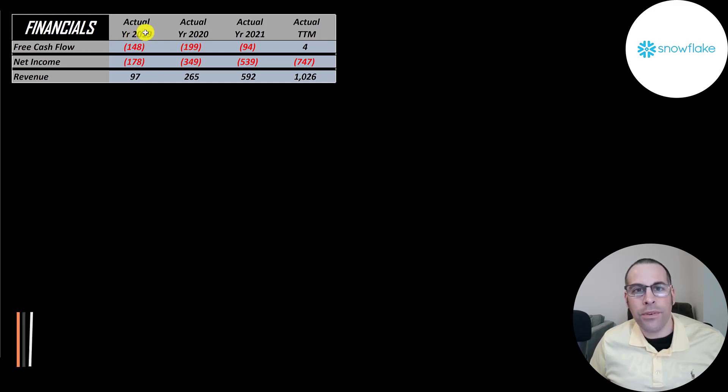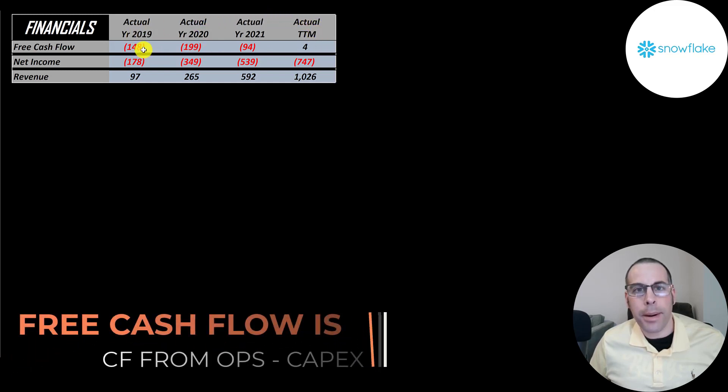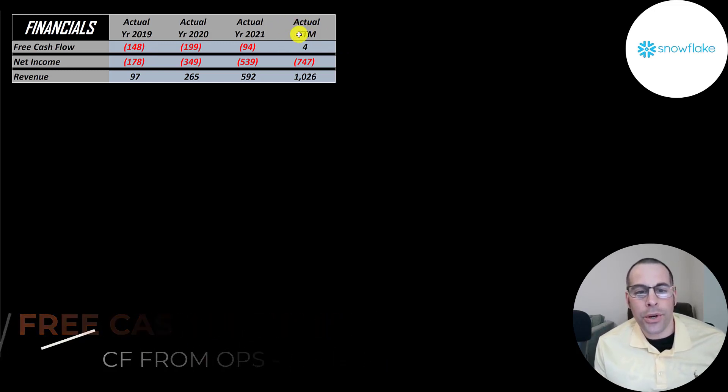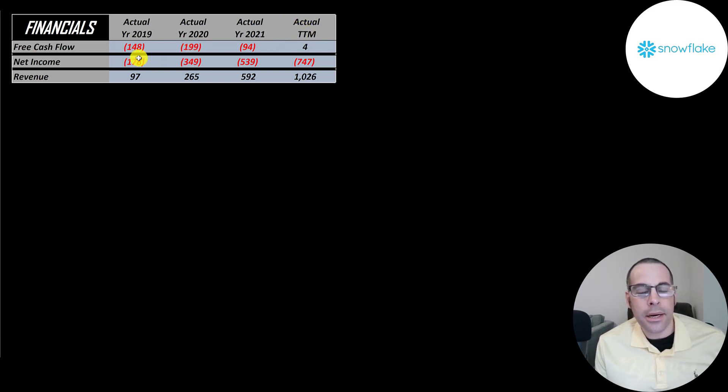Free cash flow is cash flow from operations minus capital expenditures. They did have positive free cash flow for the first time in a trailing 12 months. Net income is the profit or loss on the income statement — it's revenue minus expenses — and that's negative every year. Revenue grew from 100 million to 1 billion. Amazing growth, 10x.